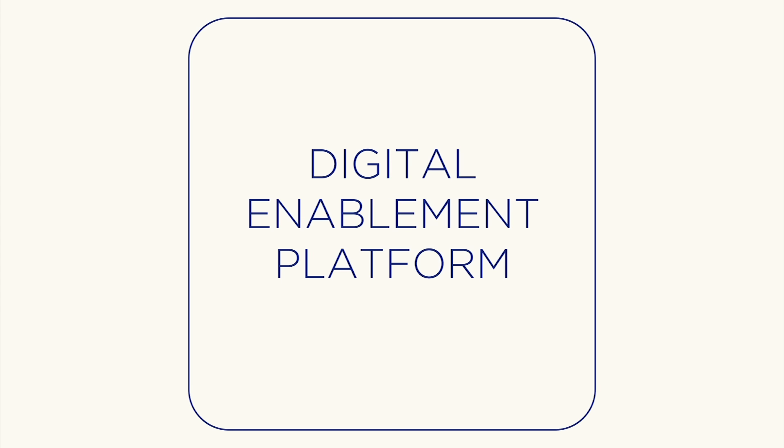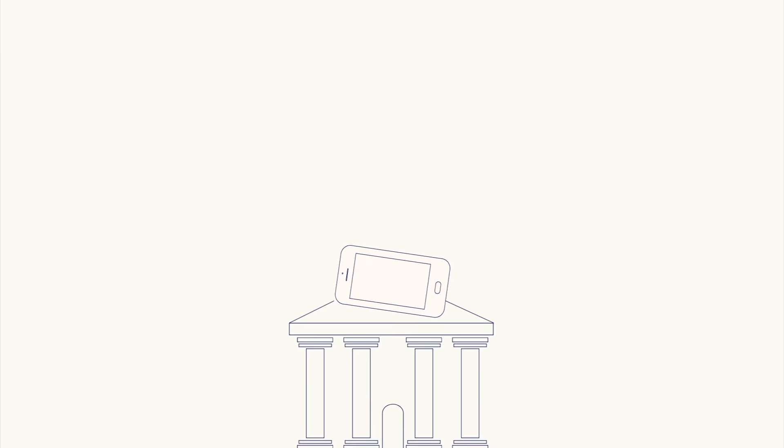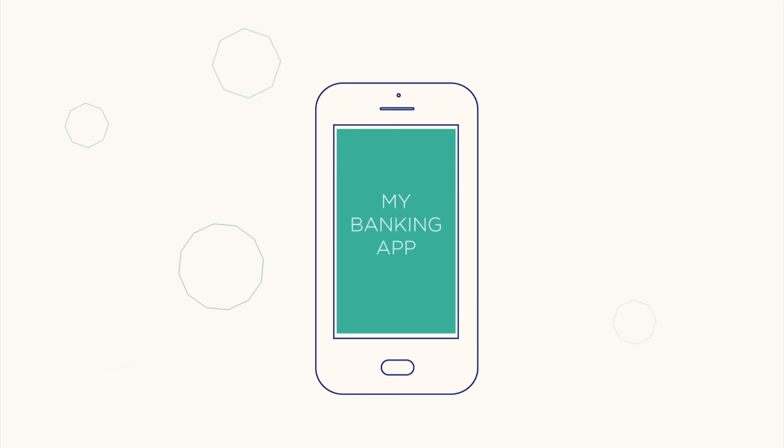Proxama's digital enablement platform delivers a nose-to-tail solution for fully compliant but independent cloud-based mobile payments. The Proxama mobile platform puts you back in control and enables you to add mobile payment into the apps like mobile banking that you want your customers to use.